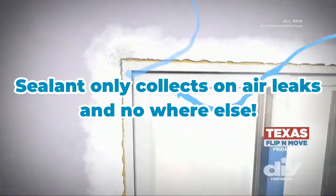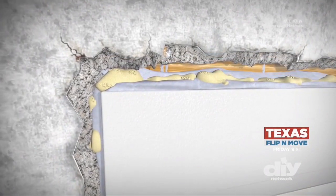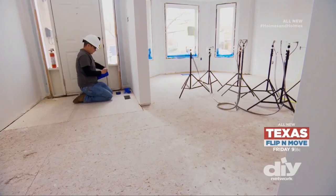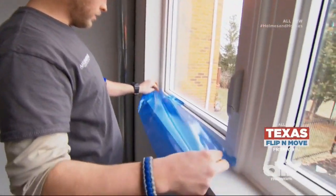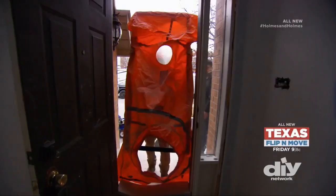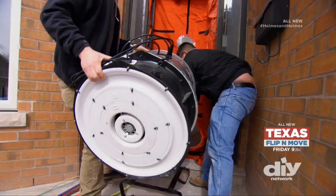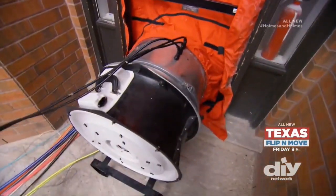The mist will be drawn to those leaks and immediately changes to a caulking-like product that fills the holes and seals the home. We're covering all places that we don't want to seal, like vents, electrical outlets, and the windows.